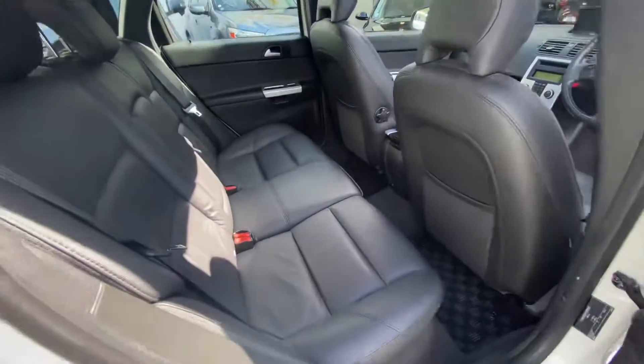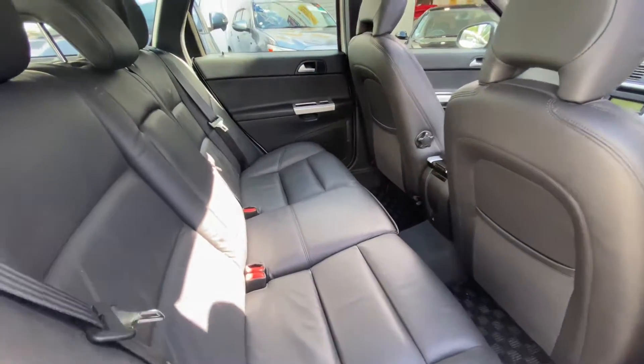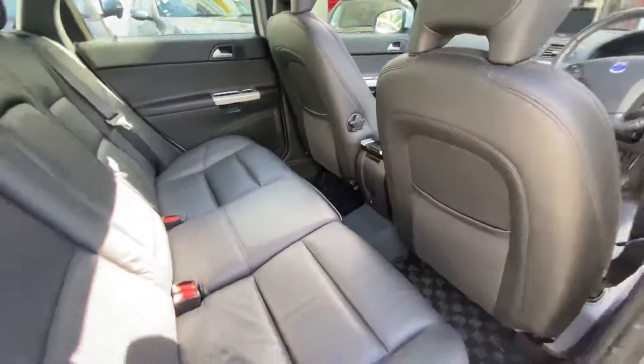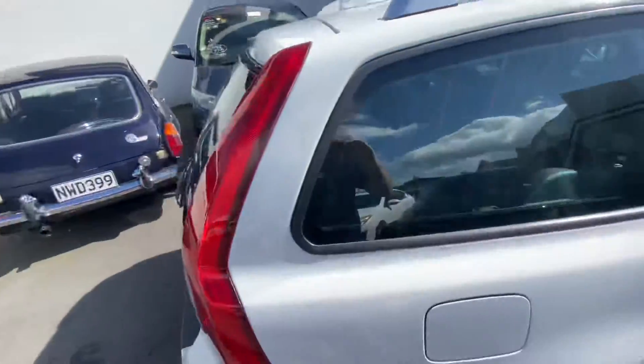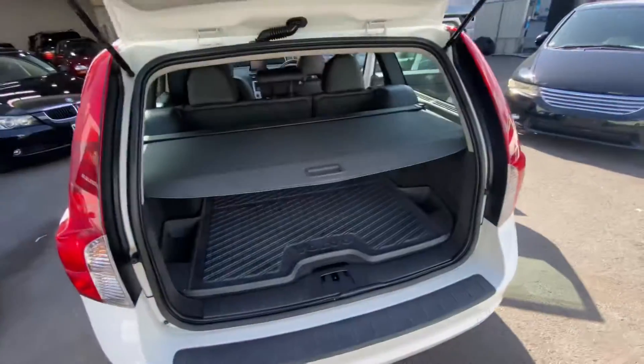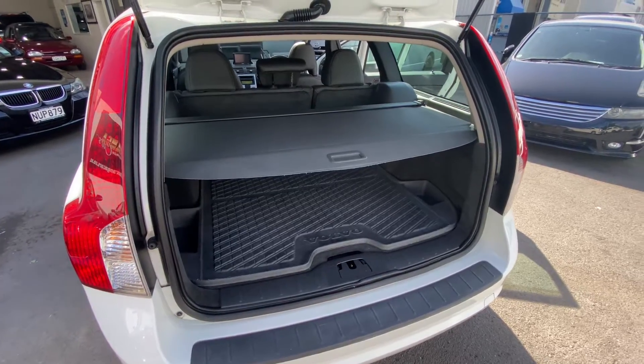This one's done a reasonable mileage, just over 100,000km, but it's very tidy. Really nice looking wagons, good boot space. Thanks for having a look.